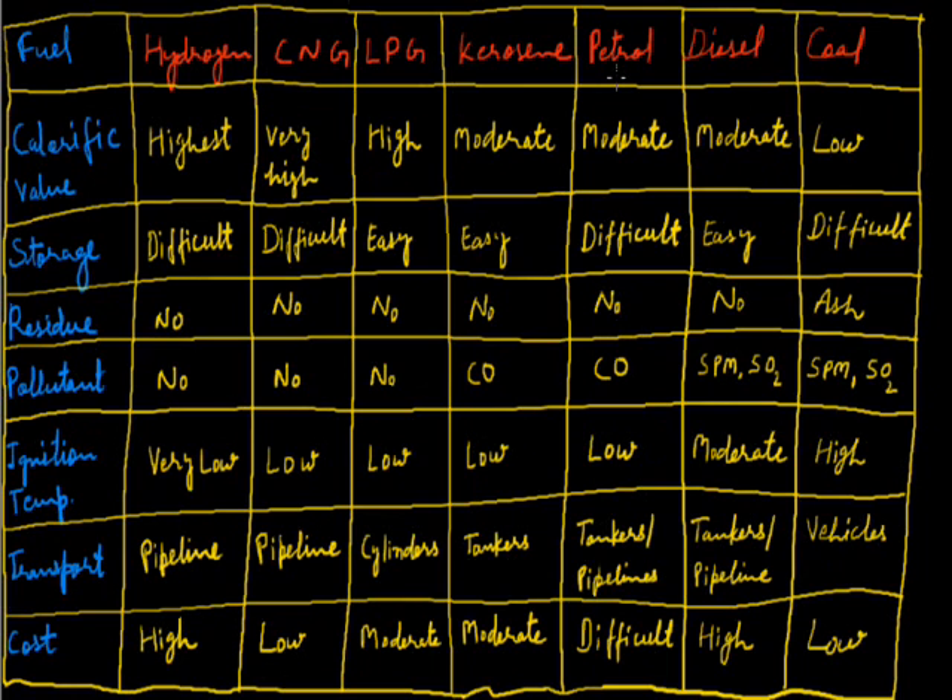Another important fuel is petrol. Its calorific value is also moderate, producing a moderate amount of heat energy on burning unit mass. Its ignition temperature is low and it is relatively difficult to store compared to kerosene. On burning it produces no residue, as it is a liquid fuel. However, it causes air pollution by producing carbon monoxide gas. It is transported through tankers and pipelines.